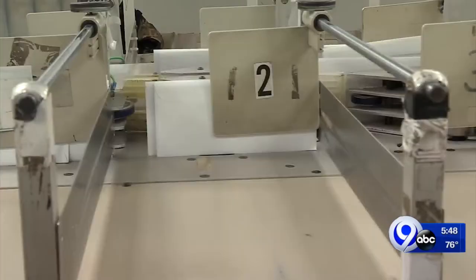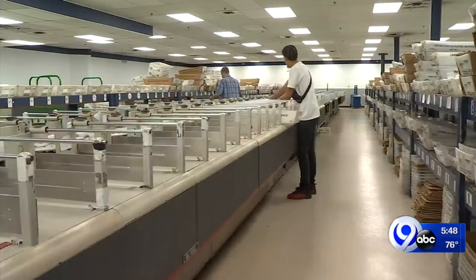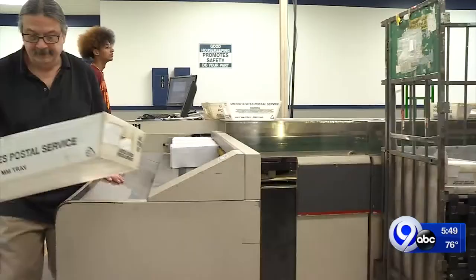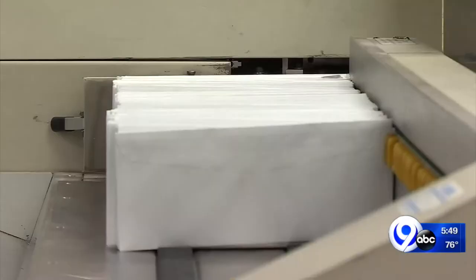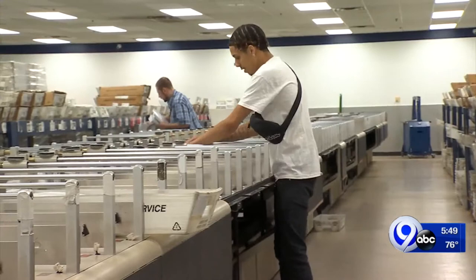While mail and print are still a big part of the business, more and more of their customers want them to add services in the digital world, and IMS is jumping right in. They may now want us to contact their customers to remind them about upcoming appointments, conduct surveys electronically via email or SMS text messaging.